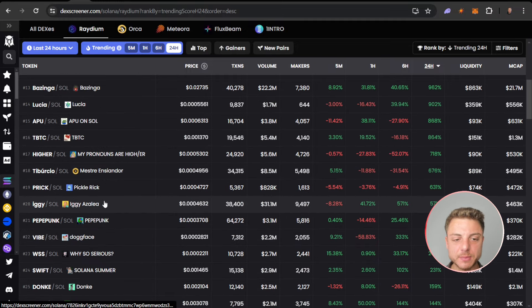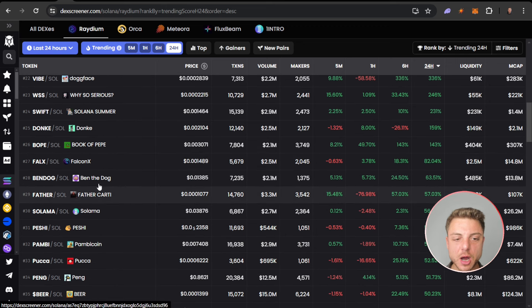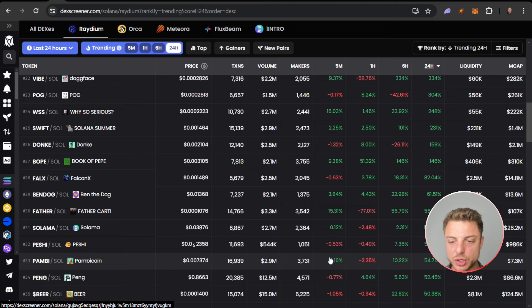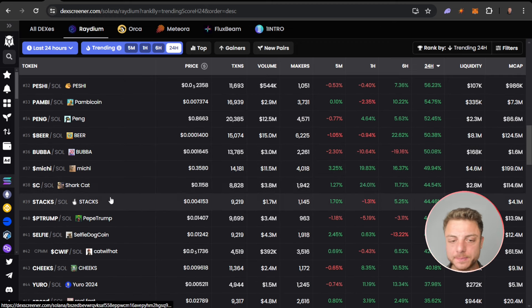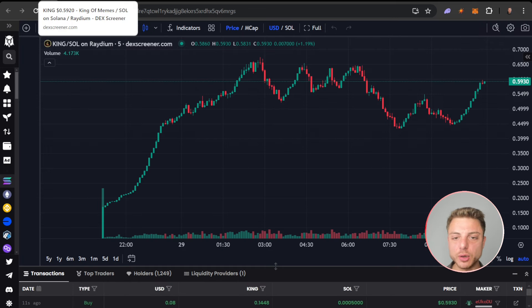I'm sure we'll come across the particular coin that I'm currently in, and then when we do come across it, I'll go over the particular technical analysis that we need to. As I said, I usually hit to about this 40 to 50% range on the 24 hour, so we'll go down to 40. That's around 43 different coins that we're going to really quickly go over right now.